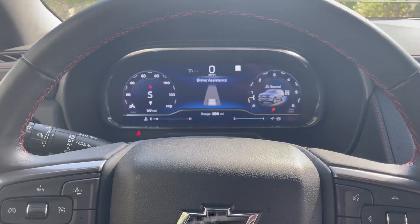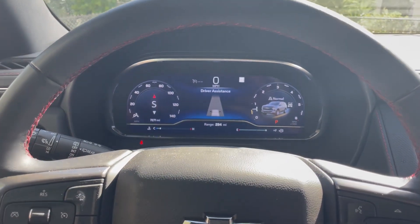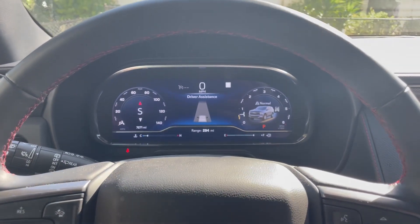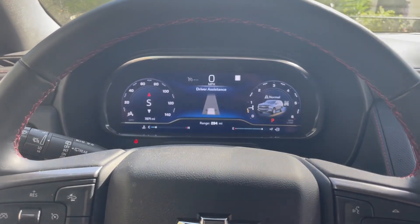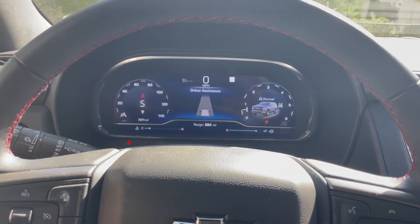They don't want any issues because part of their safety feature — the daytime running lamps — is not activating correctly. So they sent out this letter. What I would recommend you do is call your Chevrolet dealer and let them know you want to set up a safety recall appointment.